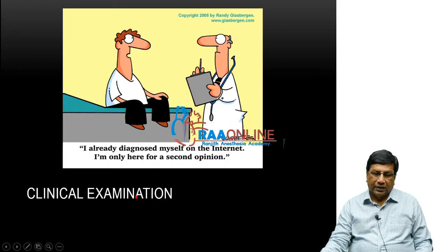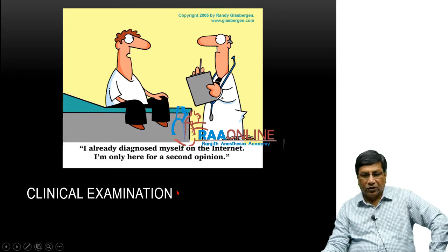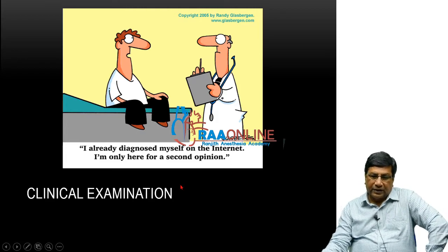The clinical examination is already a forgotten art at this point in time because many of our young colleagues may not believe in the clinical examination — the majority of them believe in the investigations. But many times a good clinical examination, by which I mean a good history and a careful clinical examination, is definitely going to give a lot of ideas about what investigations you have to do, how to interpret those investigations, and how to manage that particular hypertension.